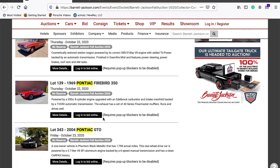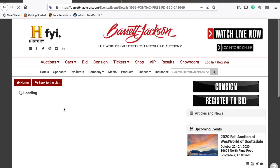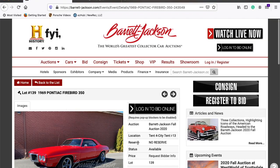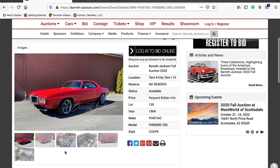The next one I'm interested in is the 1969 Pontiac Firebird 350. Let me see if we can get into this one in more detail and go through these pictures.